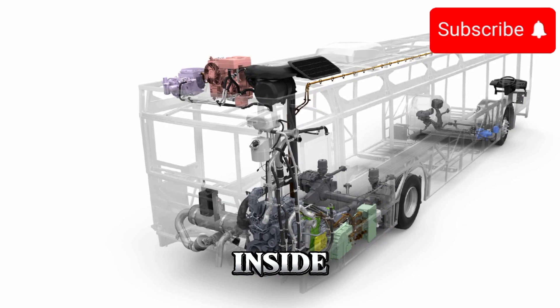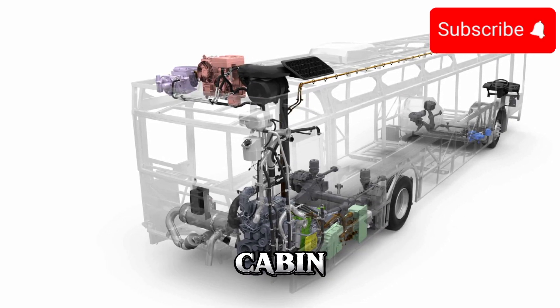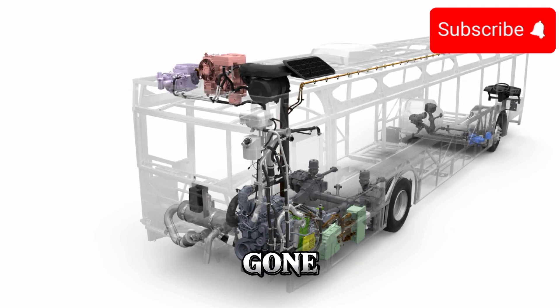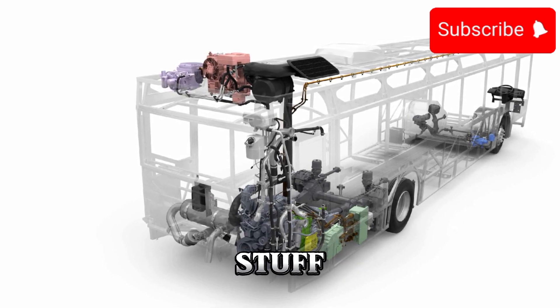Step inside, and you'll be greeted by a spacious and comfortable cabin designed to accommodate passengers of all ages and abilities. Gone are the days of cramped seating and stuffy air.